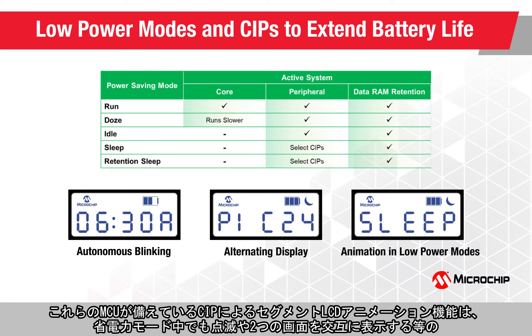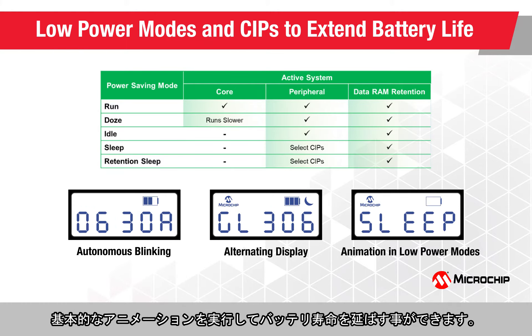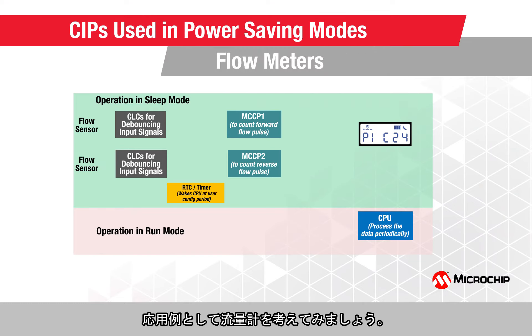The new core-independent segmented LCD animation feature on these MCUs facilitates implementing basic animations, like blinking and alternating display between two screens in power-saving mode to extend the battery life.